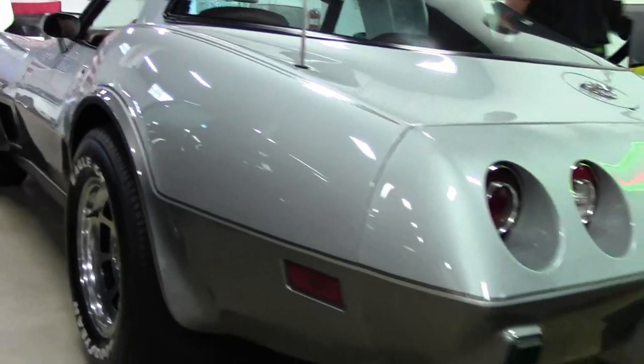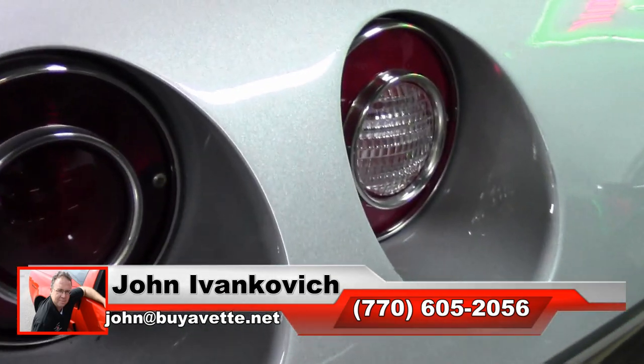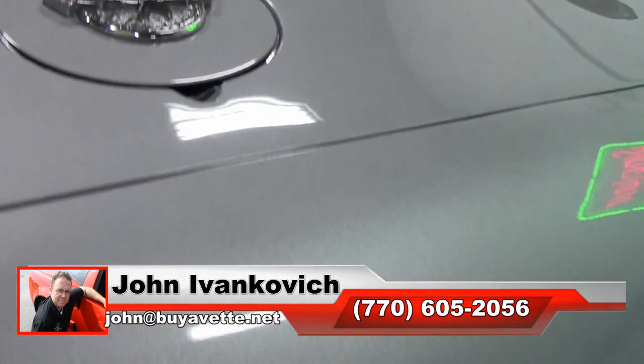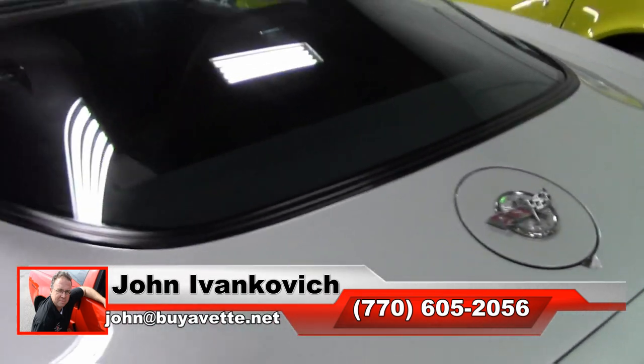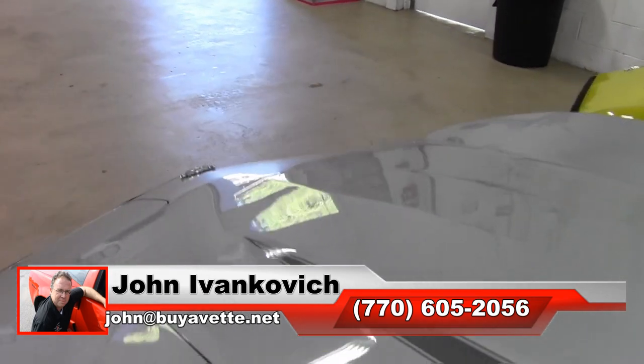As always, folks, subscribe to that YouTube channel so you can see all this fun new inventory first. And if you have any questions, 770-605-2056 or email john@buyavet.net if we can assist you with this or any of the hundreds of Corvettes we carry in stock. We'll see you all out on the road.